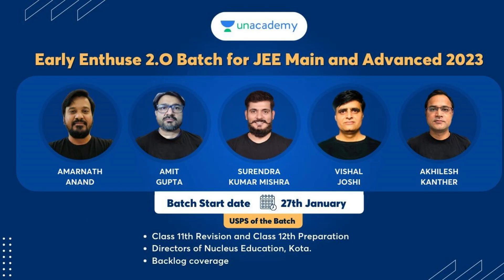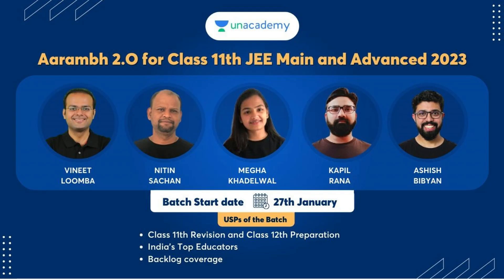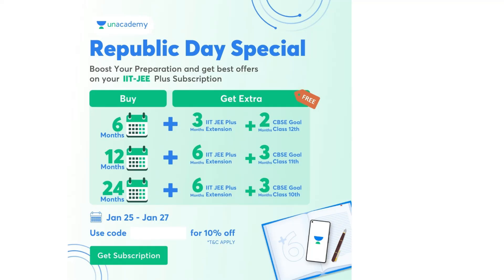Early NCH 2.4 batch for JEE Mains and Advanced 2023, starting from 27th January, as well as RM 2.4 for 11th standard JEE Mains and Advanced 2023 aspirants — this batch is also starting on 27th January, covering 11th revision and 12th preparation with India's top educators and backlog coverage. Republic Day special offer: boost your IIT-JEE preparation with best offers on IIT-JEE Plus subscription. If you buy 6 months, you get 3 months IIT-JEE Plus extension plus 2 months CBSE Class 12th. If you buy 12 months, you get IIT-JEE Plus 6 months extension plus 3 months extension in 11th class.